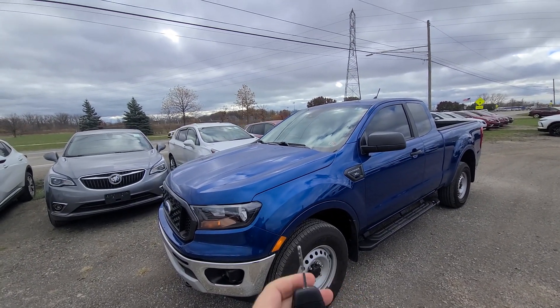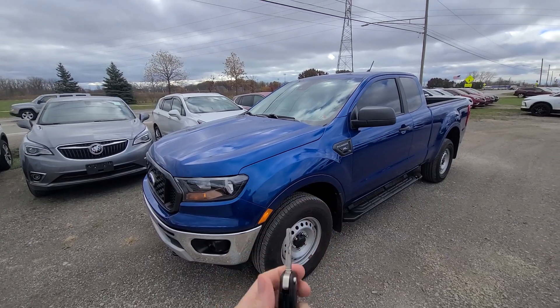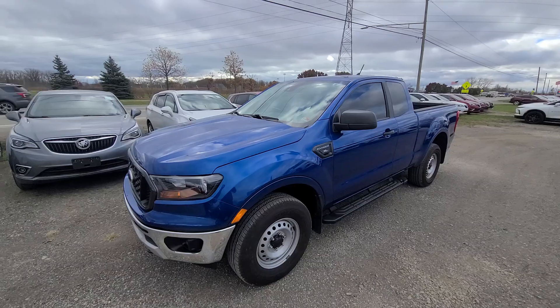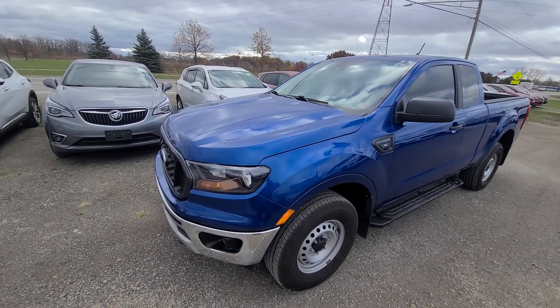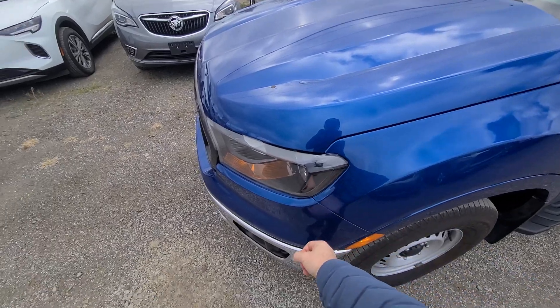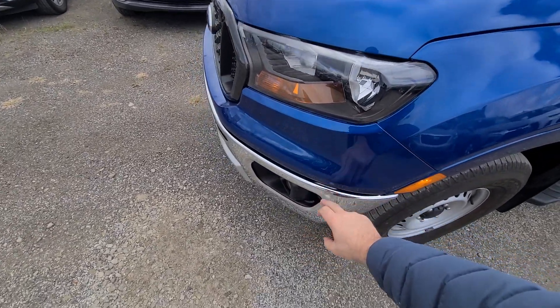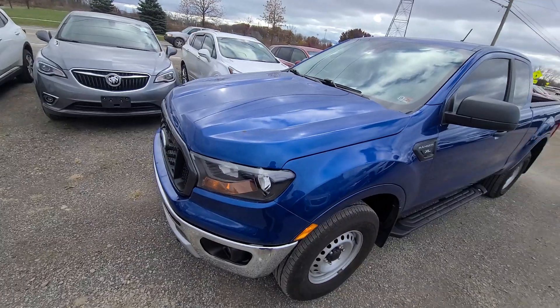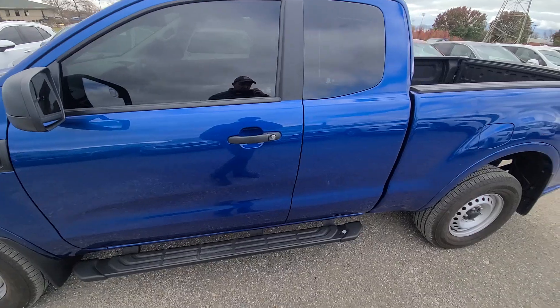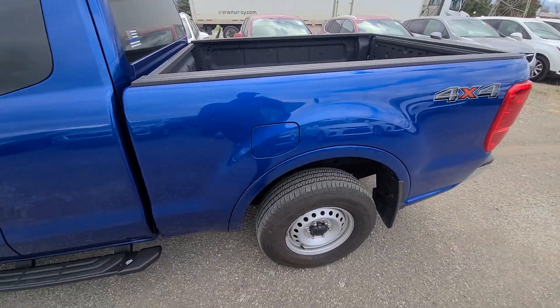2019 Ford Ranger, 25,000 miles, comes with a key. Clean title — not rebuilt or salvage. We bought it from the insurance company; it had minor damage, was hit right into this area. We ended up replacing the fender, front bumper cover (both upper and lower), and the headlight. No airbag deployment, no frame damage. Once again, clean title, not rebuilt salvage — very clean.